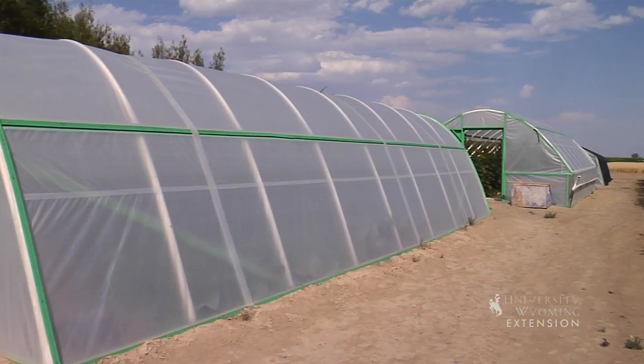It's pretty much just up to the owner to decide what type of cover they would like. For University of Wyoming, this is From the Ground Up, and I'm Karen Panter.